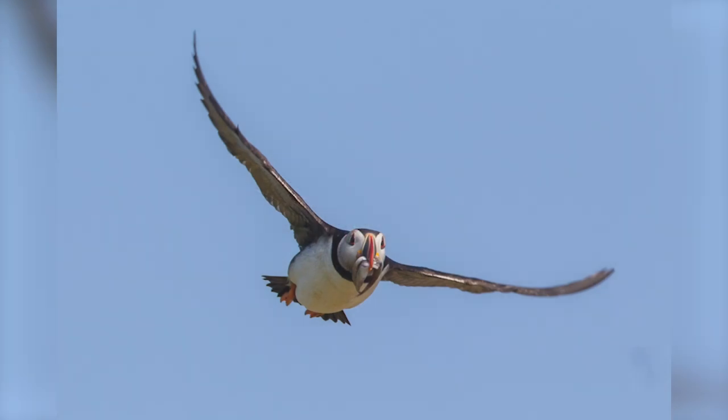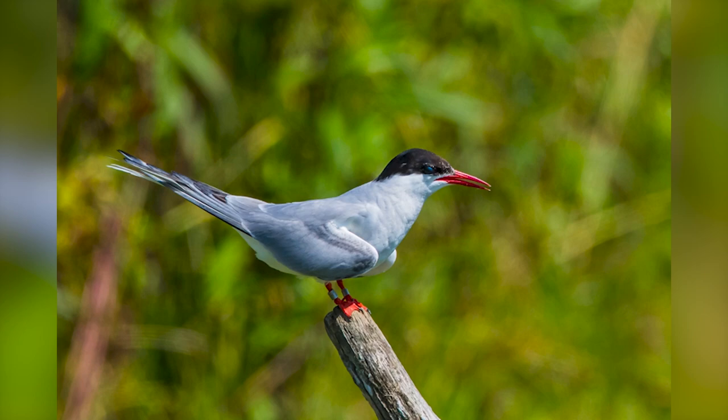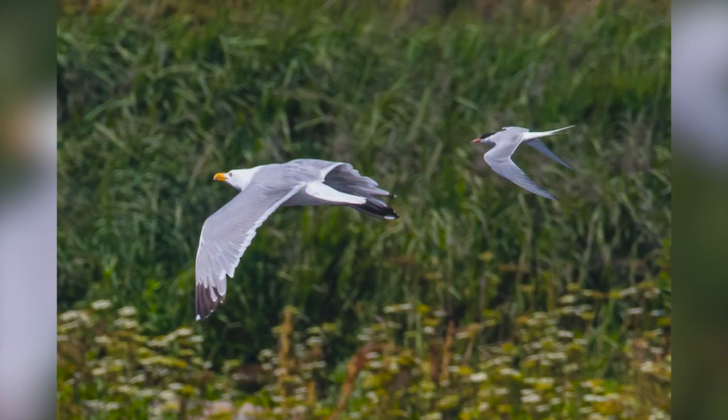Here's a puffin inbound with a meal for the chick. Here's a tern going by with a meal, and here's a tern once we got on shore. We were fortunate — there's a tern chick that has fledged and left the nest, but mom and dad are still feeding it. And while we were watching, a gull appeared, and the terns were able to politely escort her from the premises.